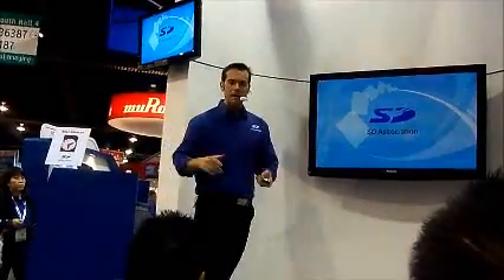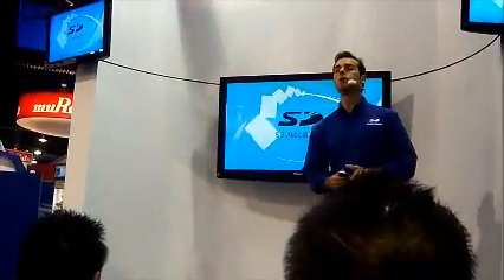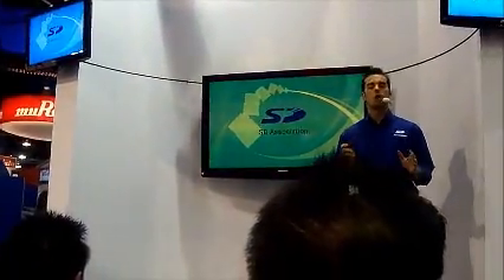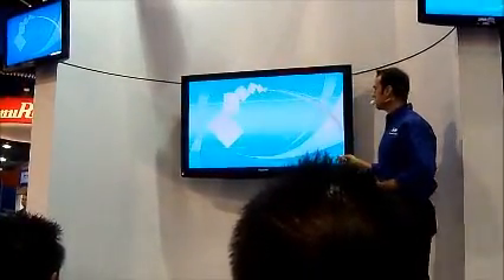As we learned earlier, many of you have these SD cards. For all I know, some of you could be part of the SD Association. And if you are, then you know that we are totally excited about SDXC. Let me show you why.